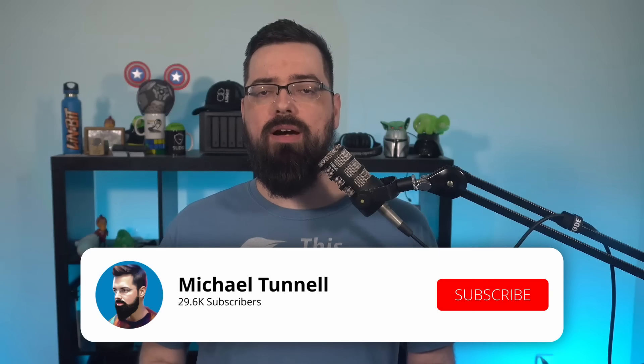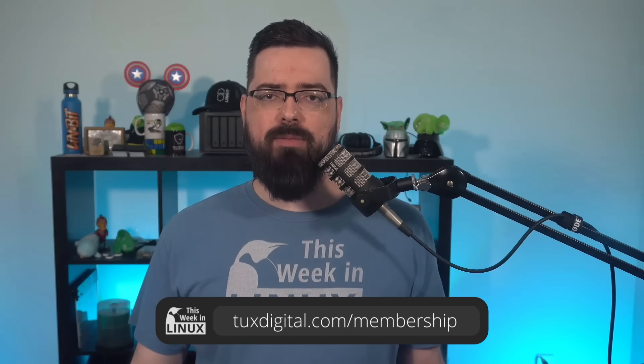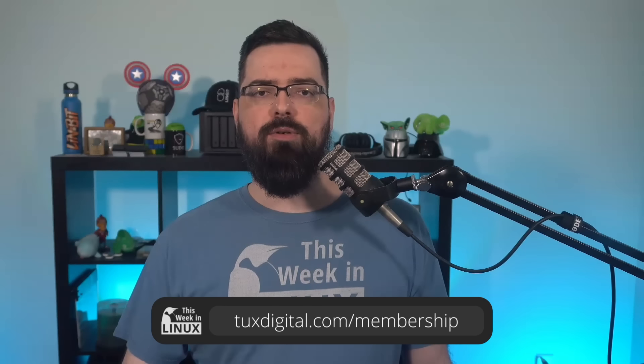Thanks for watching this episode of This Week in Linux. If you like what I do here and want to stay up to date with the Linux and open source world, be sure to subscribe and like. If you'd like to support the show and the Tux Digital Network, consider becoming a patron at tuxdigital.com/membership for cool perks like access to patron-only sections of our Discord server. You can also support the show by ordering the Linux server t-shirt or the This Week in Linux shirt, plus hats, mugs, hoodies, stickers, and more at tuxdigital.com/store. I'm Michael Tunnell — until next time, I bid you farewell.